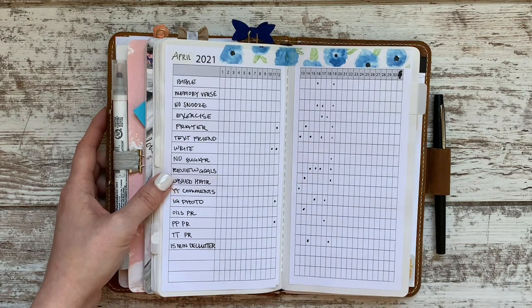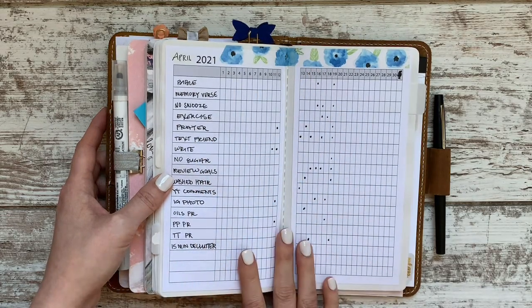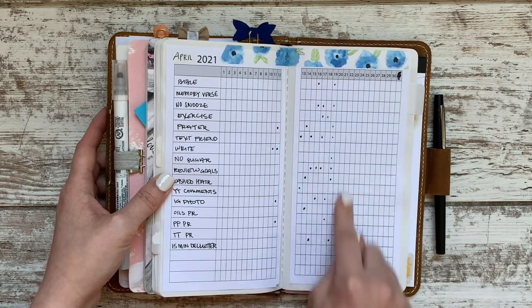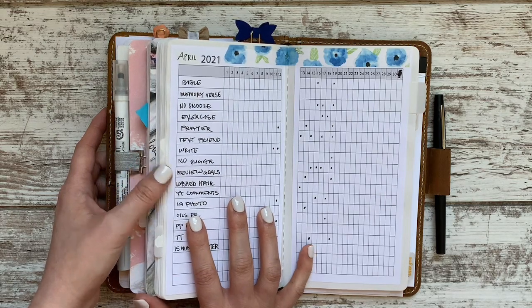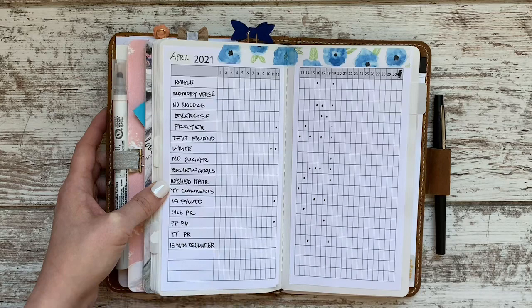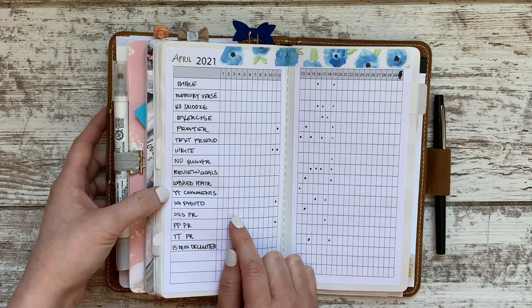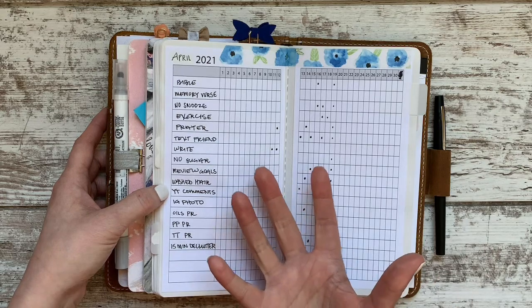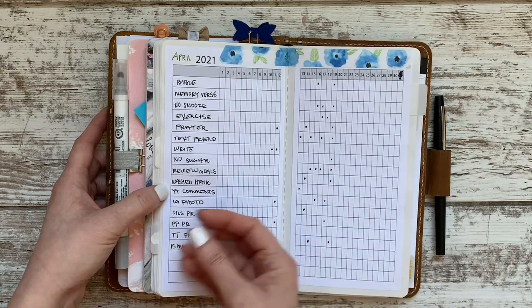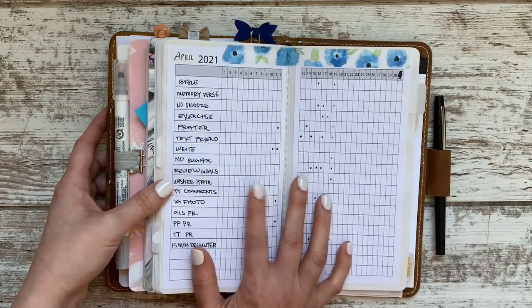I'm really trying to develop the habit of checking this frequently throughout the day and adding dots on the things I've done. I can see I'm already a couple of days behind, but it's a new habit and I'm learning. What's nice is I can change up what I track every single month to adapt for what I need — which has usually been my problem with habit trackers. I'd try to make them too permanent, but some things become habit and you don't need to track them forever.